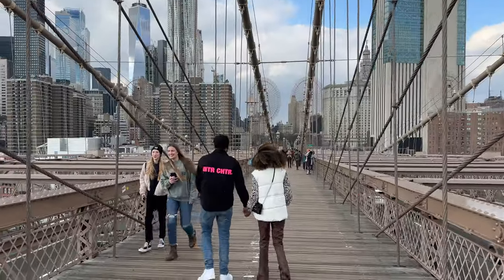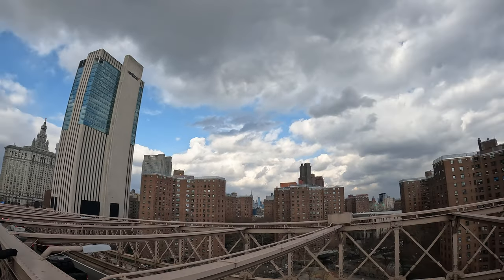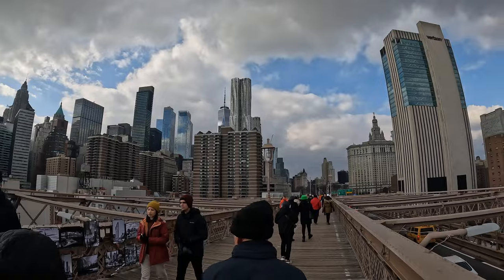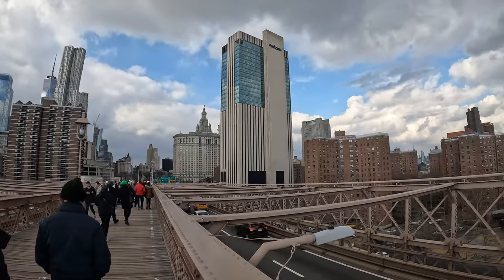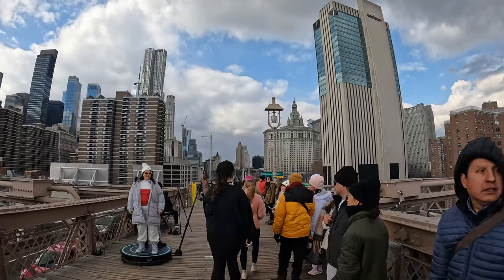When you have come to the end, congratulations — you have reached Manhattan! There will be many vendors along the way selling all kinds of interesting things. Maybe it's a good time to buy an I Love New York magnet. Or not. Either way, be prepared for some crowds as you enter the city.